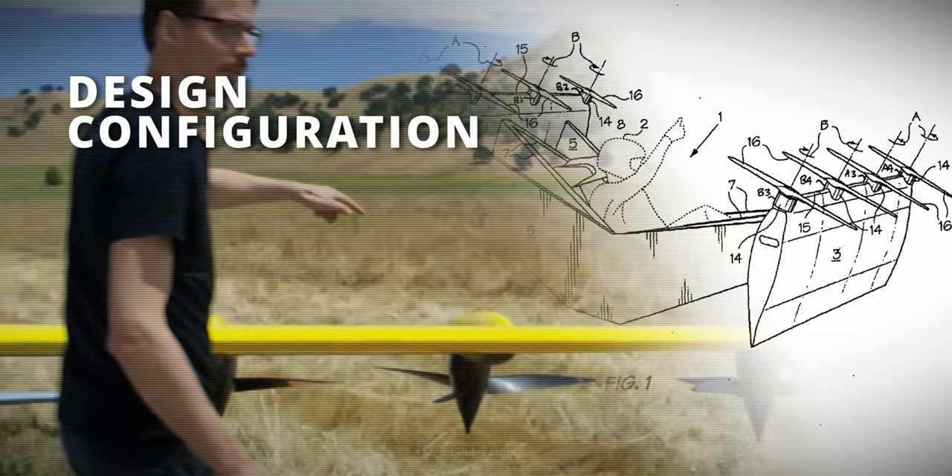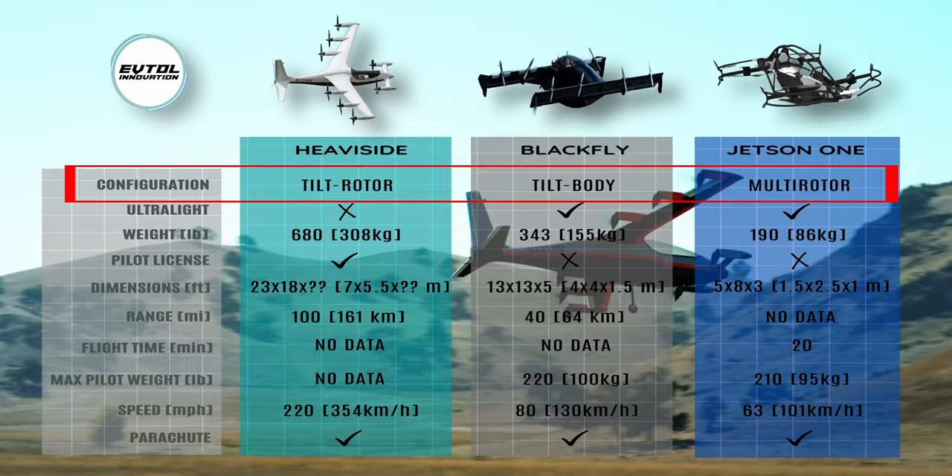The performance numbers and limitations are highly correlated with the architecture and propulsion system selected. These aircraft feature three distinctive configurations.